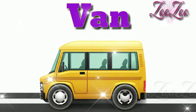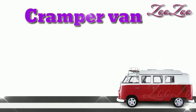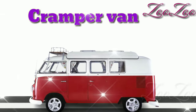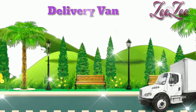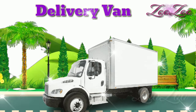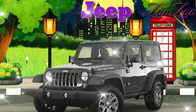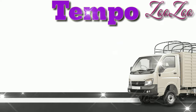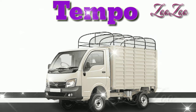This is a van. This is a camper van. This is a delivery van. This is a jeep. This is a tampo.